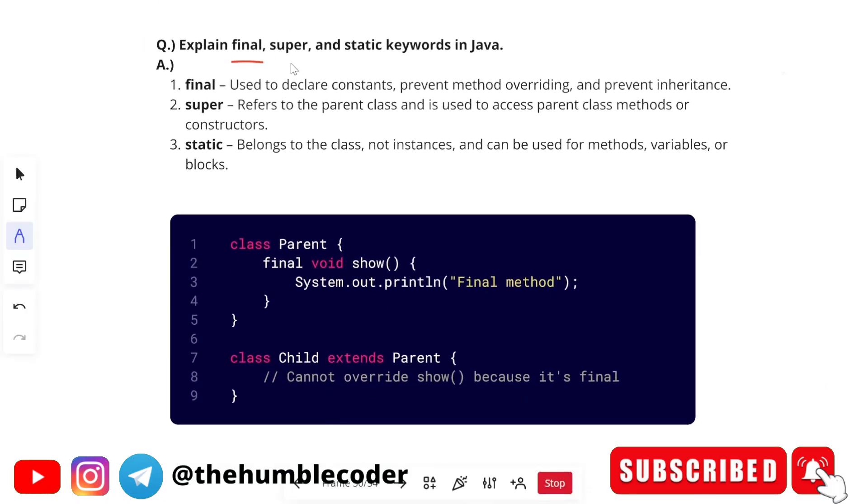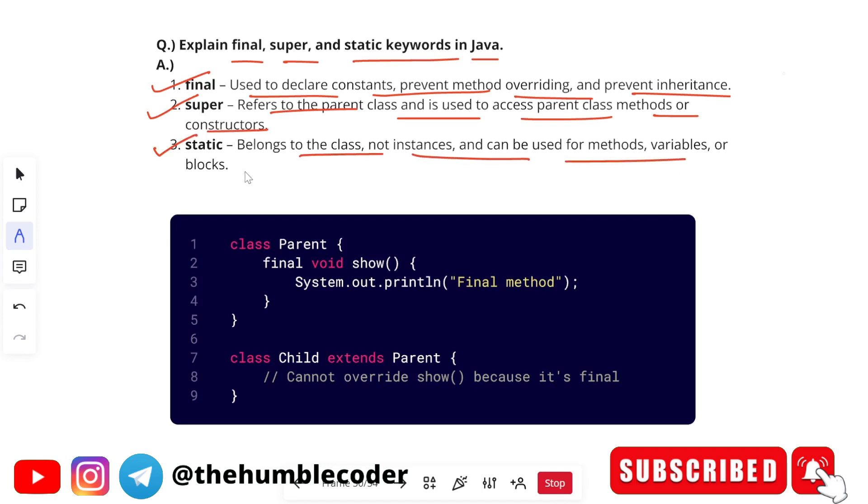The next question is: 'Explain the final, super, and static keywords in Java.' Final is used to declare constants, prevent method overriding, and prevent inheritance. Super refers to the parent class and is used to access parent class methods or constructors. Static belongs to the class (not instances) and can be used for methods, variables, or blocks. In the example, a parent class has a final method 'show', and the child class extending parent cannot override it.